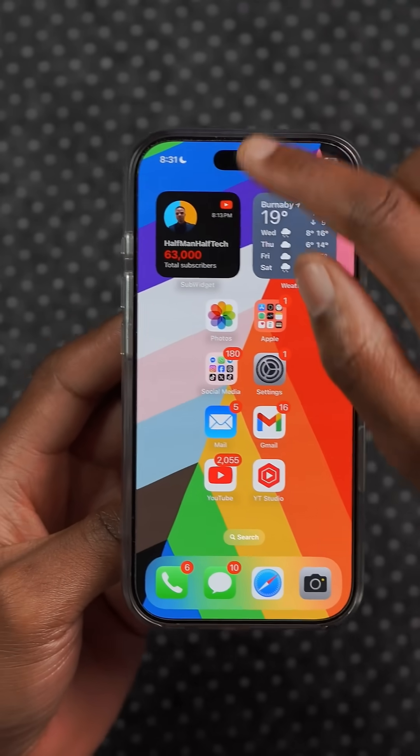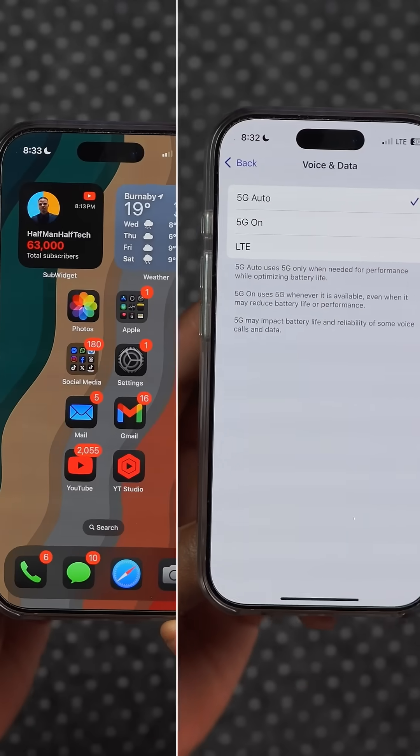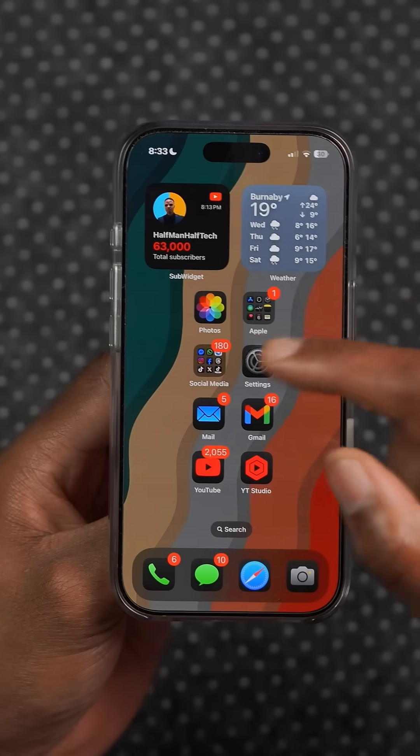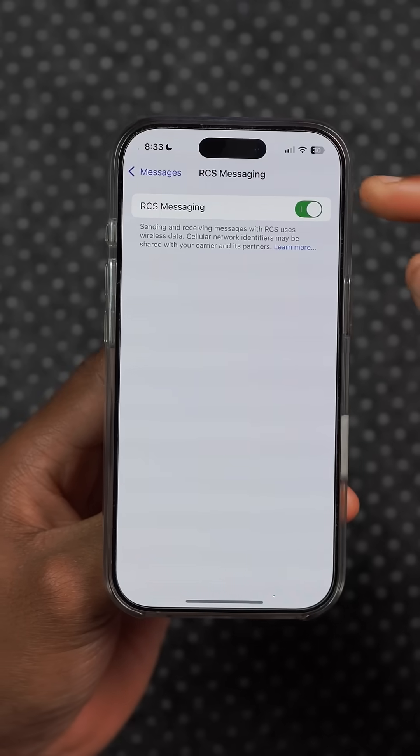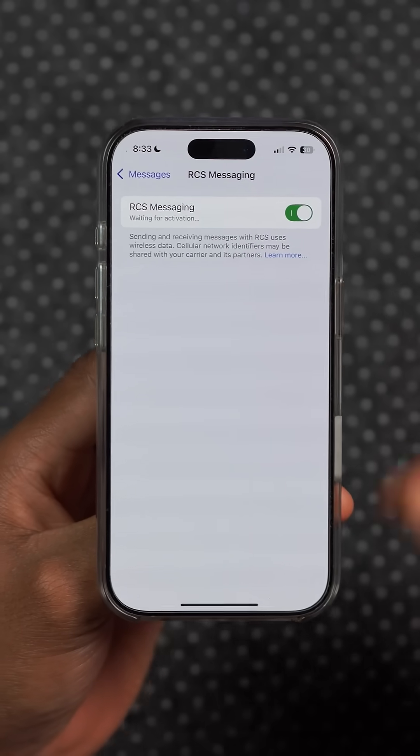With this update, some users in India now have the ability to select 5G Standalone with Airtel. Also in India, if you have Jio, you now have the ability to enable RCS messaging, which is an option enabled by your carrier that you can now use.